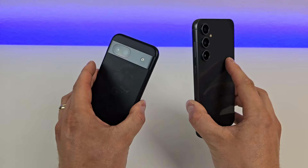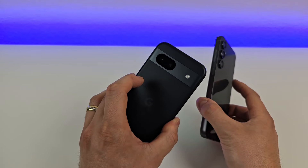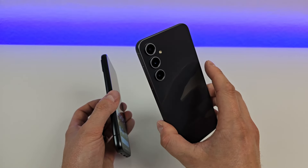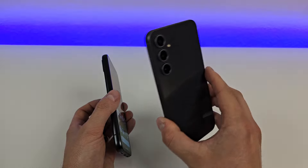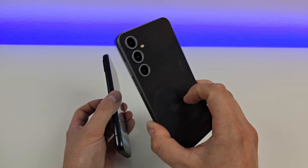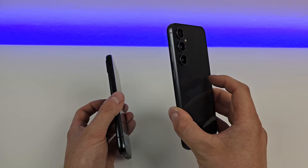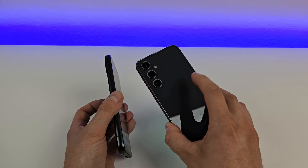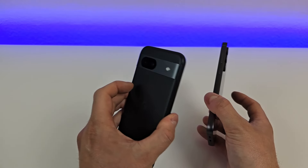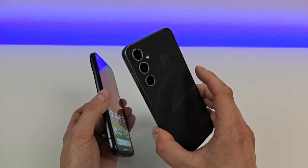Both of these phones have wireless charging, which is very nice. However, there are some differences. With the Pixel 8a, we get wireless charging at up to 7.5 watts, whereas the S23 FE has wireless charging at up to 15 watts — pretty much double. And with the S23 FE, we're also getting reverse wireless charging, so you can use this phone to wirelessly charge other devices, like a pair of compatible wireless headphones. The Pixel 8a offers standard traditional wireless charging, which is still nice, but not quite as feature-rich.